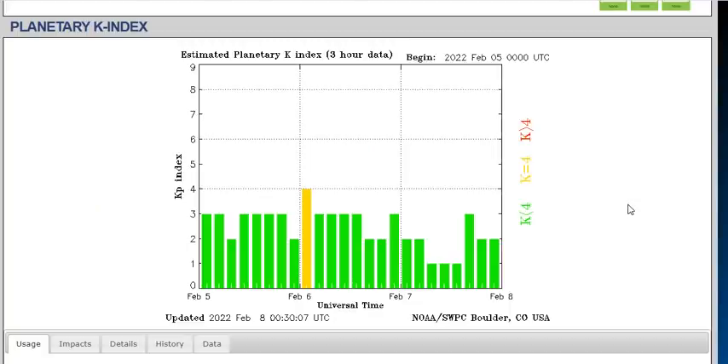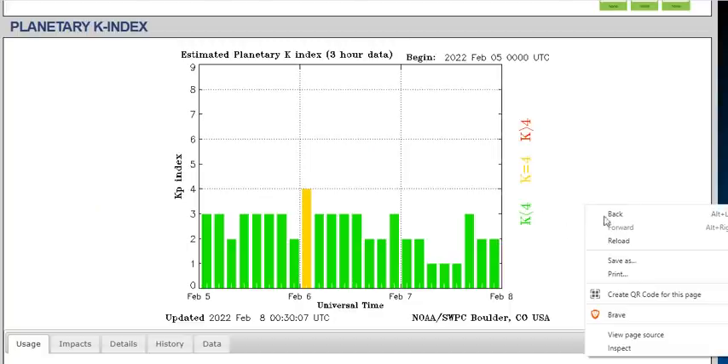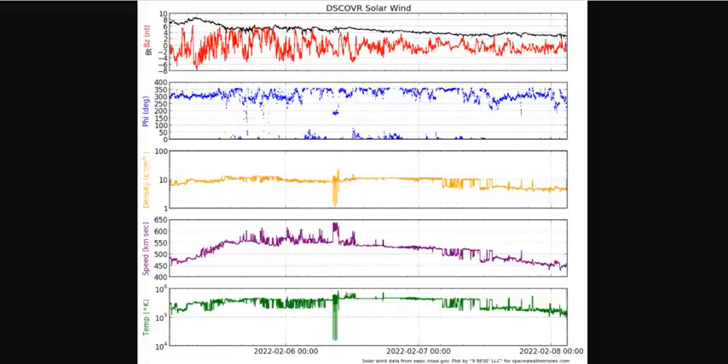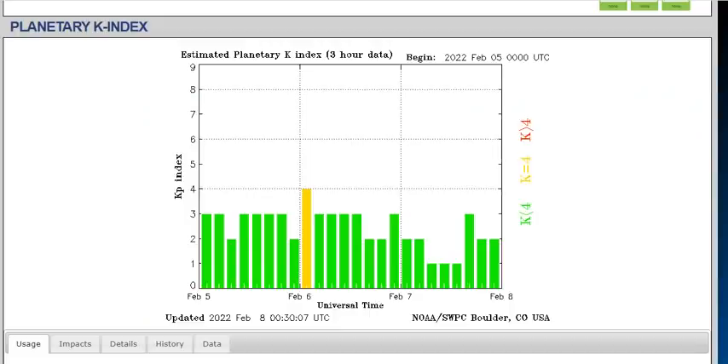Over at the Space Weather Prediction Center, the planetary K-index is showing KP at 2, but this plasma density could push it up towards 5. We haven't fallen that far down in plasma density. Coming over to Discover Solar Wind, the BZ angle is calming down, the phi angle has shifted Earth-to-Sun, and we'll be waiting for that to shift back Sun-to-Earth. The density is dropping off quite low, but the speed is still above 450 and coming up a little. If we're still around 400–450, this could jump to 600 with this filament, potentially bringing us to KP6 or so.